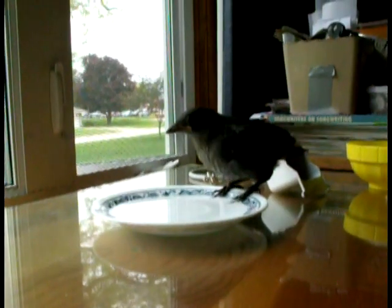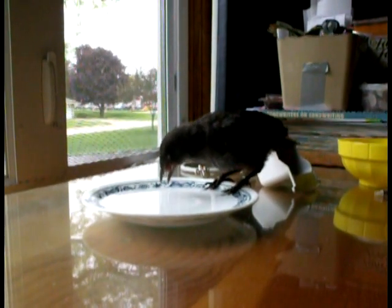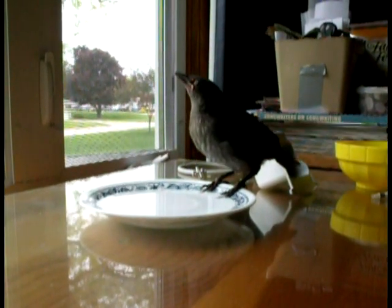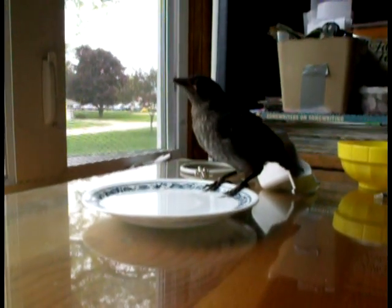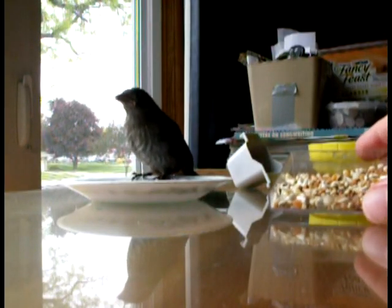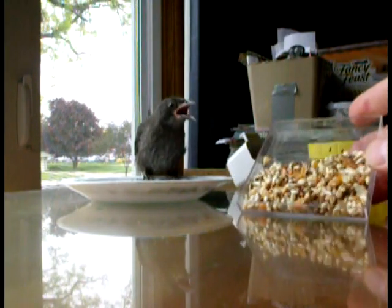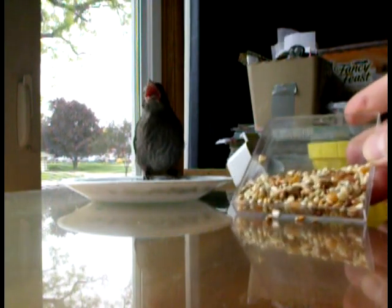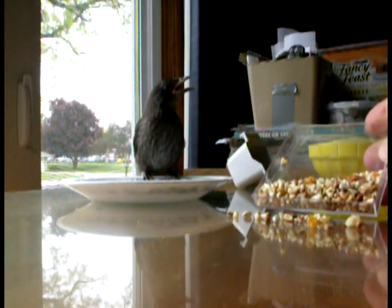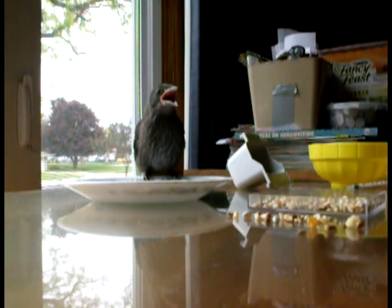I just got some generic seed that's for all birds. It's got mixed fruit and nuts and peanuts, I think, kind of crushed up. Here's the bird seed right here. It's got little bits of fruit and nuts — the package said it had peanuts, but it was just generic for all birds.